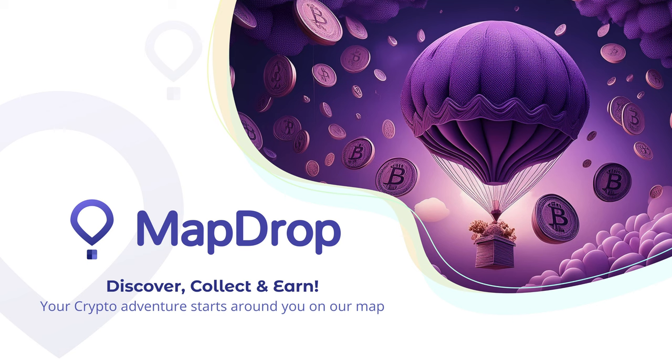Today we are diving into Fetch.ai, a project that's democratizing access to AI and creating some major buzz in the blockchain space. If you like my video, don't forget to like, share and subscribe to get regular updates.